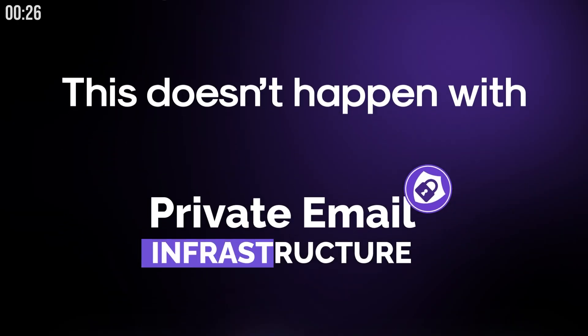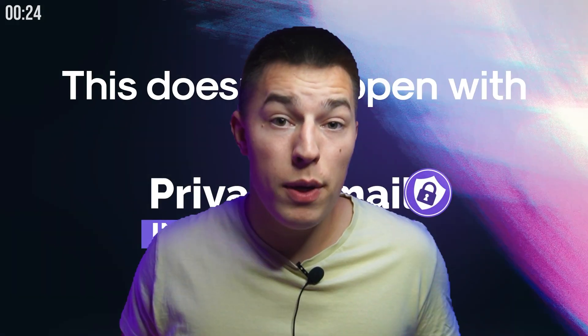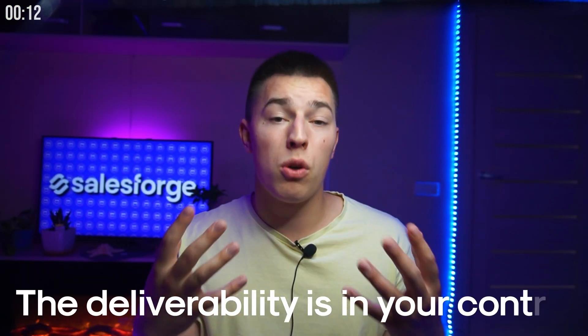This doesn't happen with private email infrastructure, because it's private. You have dedicated IP addresses and everything depends on you. If you follow basic email rules that prevent you from looking like a spammer, you'll have little to no problems at all. The deliverability is in your control.